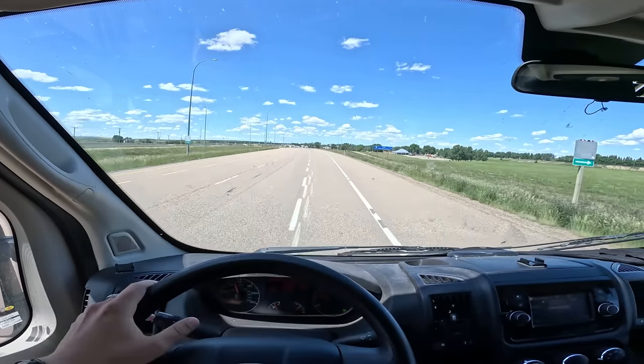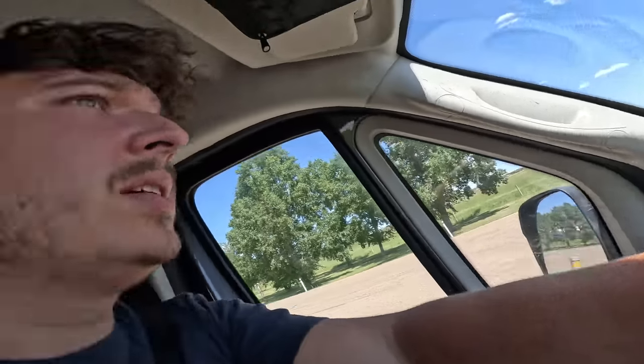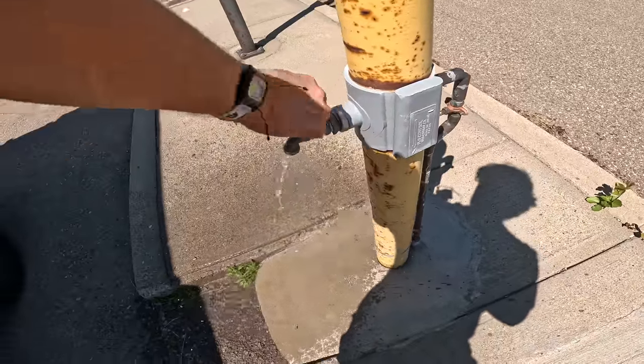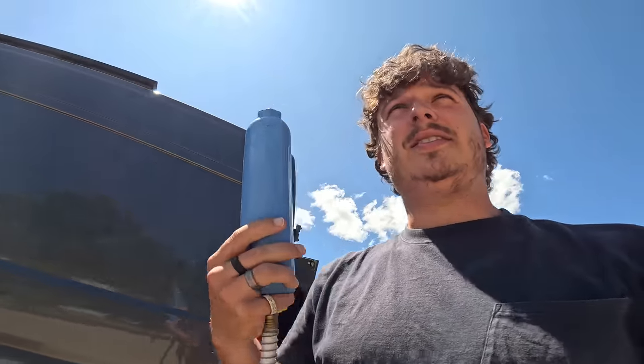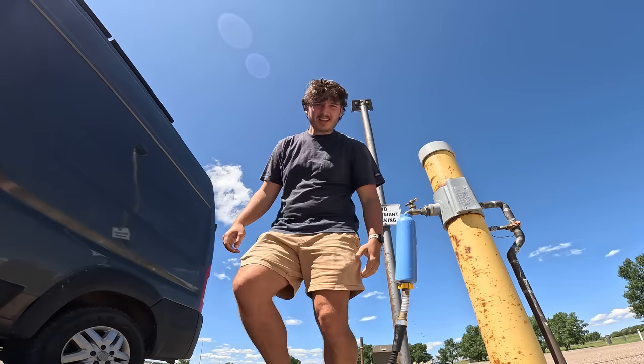Our first stop in Canada before heading up to Calgary is this rest area because they apparently have a potable water fill-up station. I'm going to fill my water tanks because I think they're running on empty and this seems like the easiest place on the way. It doesn't say potable on the spigot, but online it says it is, so I'm going to go ahead and fill up. It's honestly probably time I get a new filter too — I think if I see one in a store I'll grab one. There we go, she's filling up.